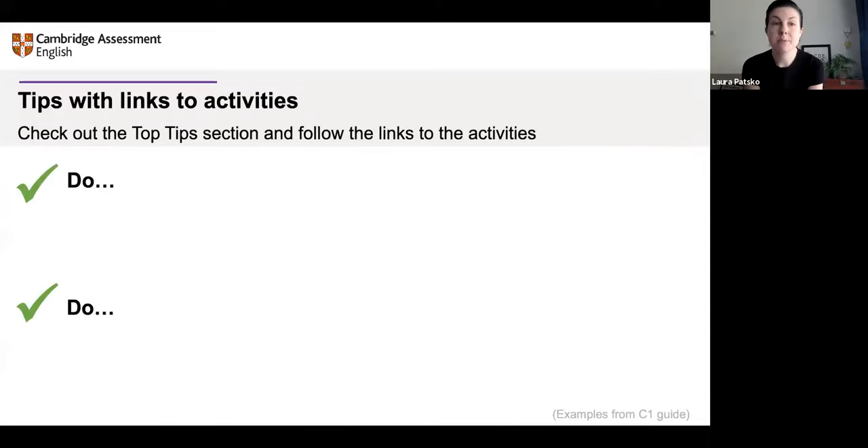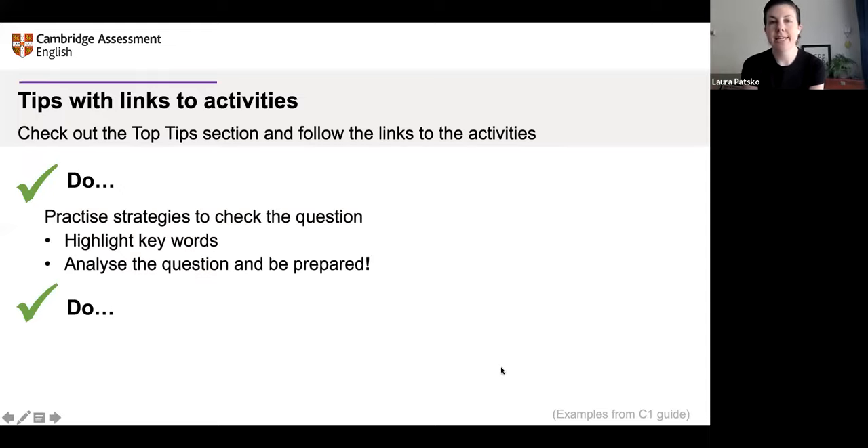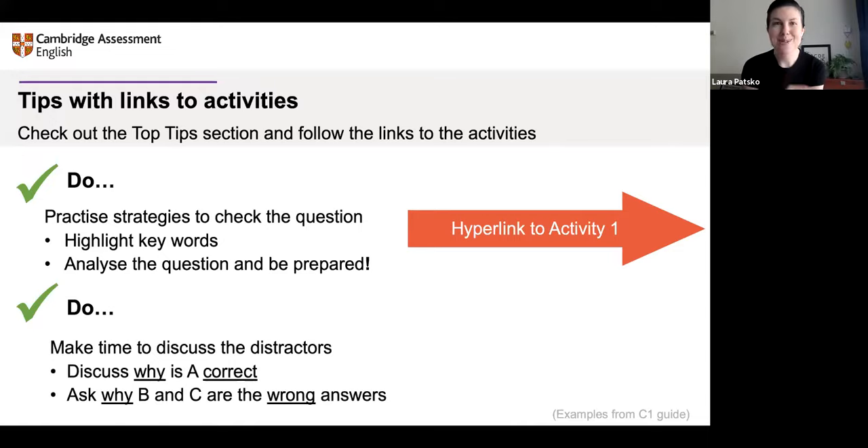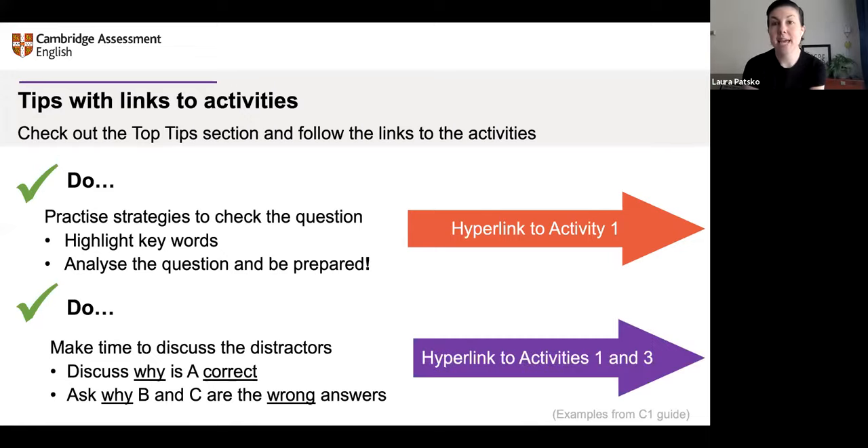This is how the guide works: we give you top tips, we say why, we give suggestions, and then we link to the activities. For example, if the guide says you should practice strategies to check the question like highlighting or analyzing, there's a hyperlink to Activity 1 — you can click it and go straight to the activity. Similarly, if the guide says to use your feedback time to discuss distractors — what's in the script that can be distracting and lead learners to the wrong answer — there's a link to the activities that help you do this: discussing why one option is correct and why the other options are wrong.